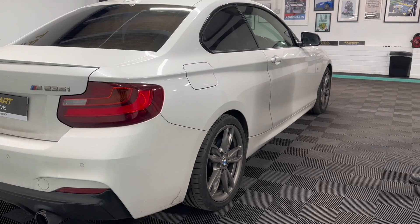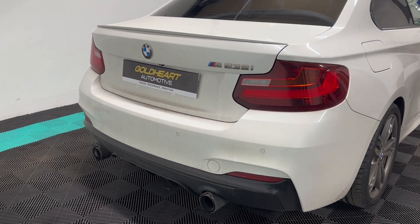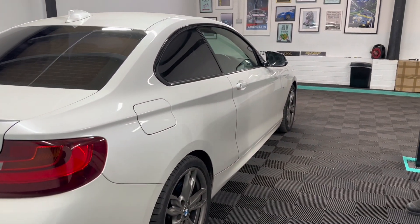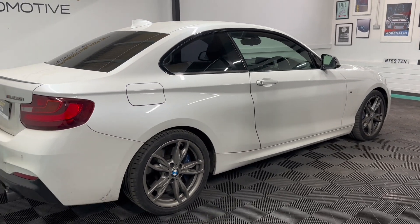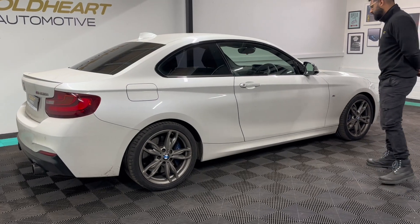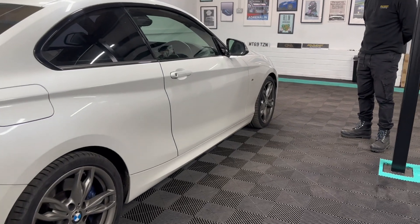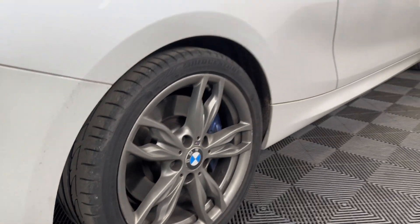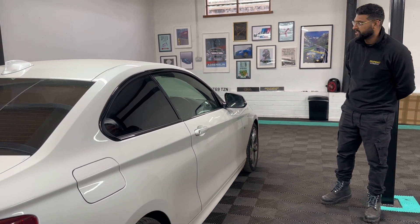Coming to this side, it's also in very good condition. These wheels do need a refurb, so before we send this car out the wheels will receive a refurb. The tires are again in very good condition with less than 2,000 miles on them. For a car that's a 2014 64-plate with 65,000 miles on the clock, it's in very, very good condition.